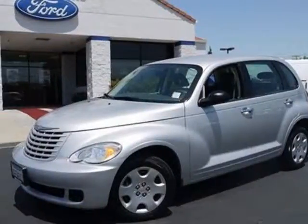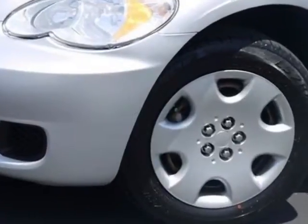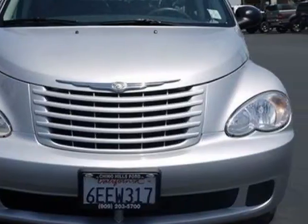Check out this 2009 Chrysler PT Cruiser. This PT Cruiser has just under 69,500 miles. For your protection, a warranty is available for this vehicle.